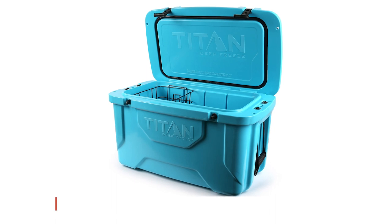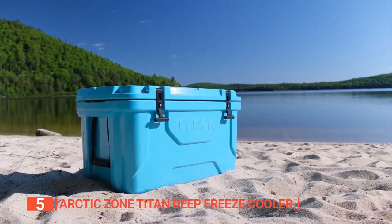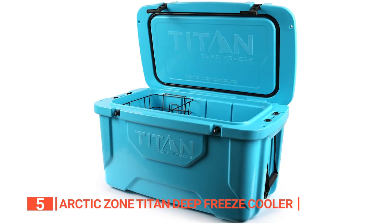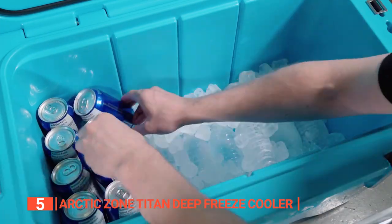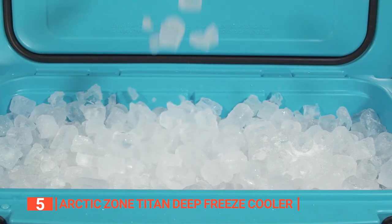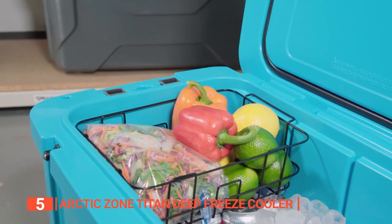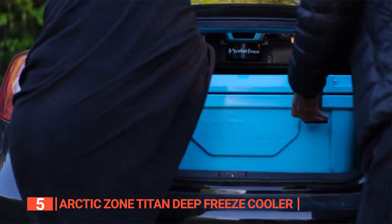The fifth product on this list is the Arctic Zone Titan Deep Freeze Cooler. Looking for a cooler that can keep your drinks and food chilled for days? The Arctic Zone Titan is definitely worth checking out. This hard cooler comes in two sizes — 20Q 30-can and 55Q 84-can — and two colors, blue and gray. The 55Q cooler is particularly impressive, holding up to 84 cans and keeping ice for up to eight days when fully filled. It is constructed with unibody rotationally molded construction, a 360-degree rubber gasket, and heavy-duty tea latches that ensure a tight seal, so your drinks stay cold and your food stays fresh. The deep-freeze high-performance insulation is the key to long ice retention, so you can enjoy your outdoor adventure without worrying about the ice melting.